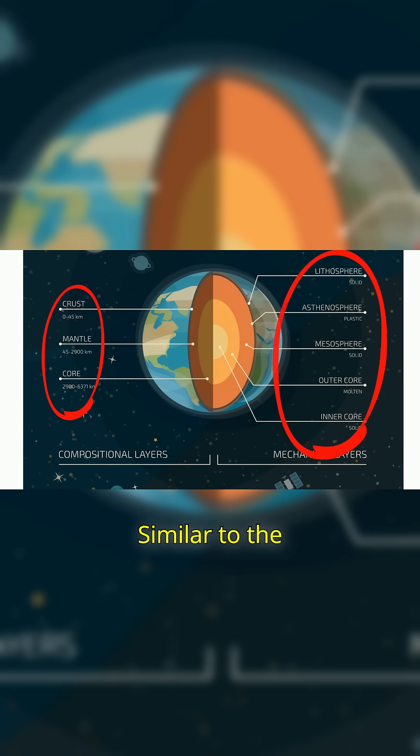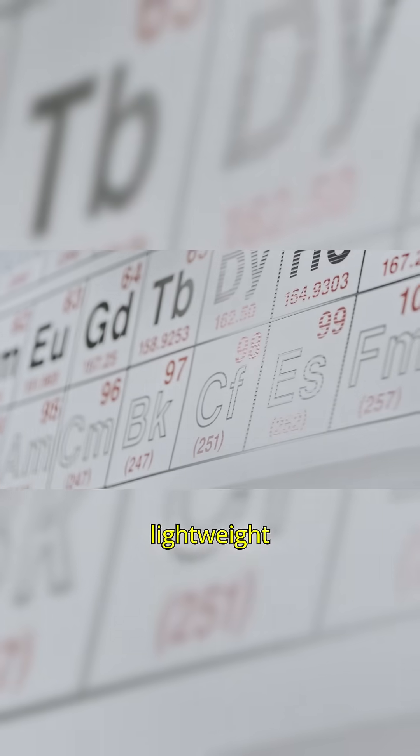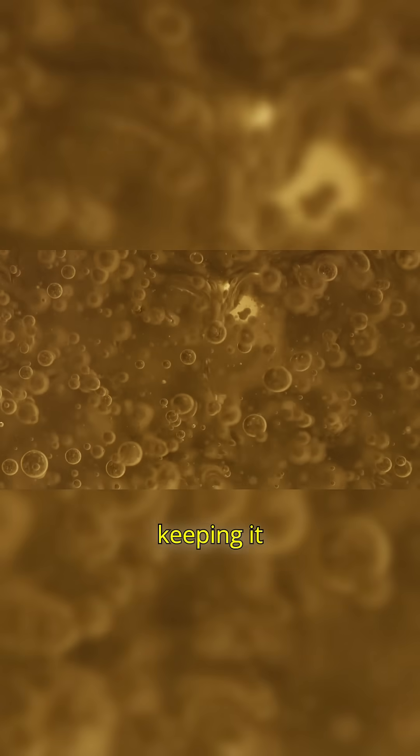Composition: Similar to the inner core, but with more lightweight elements like sulfur, oxygen, and carbon, making it less dense and keeping it liquid.